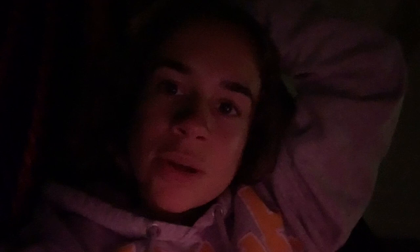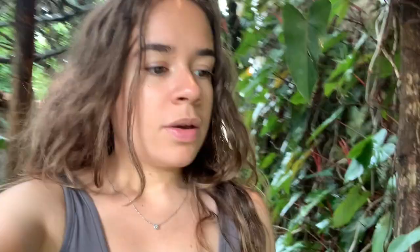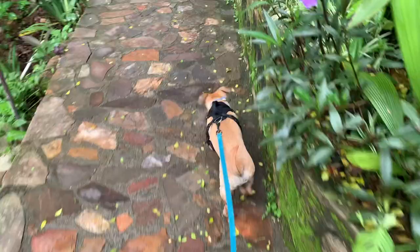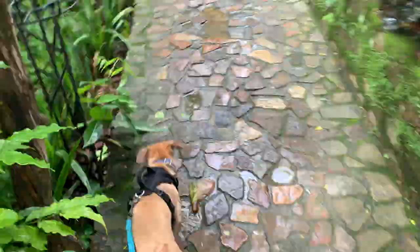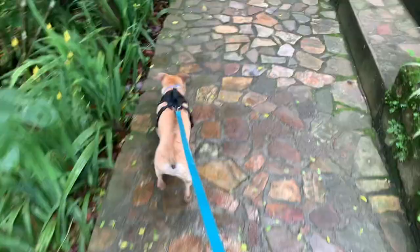Good morning and welcome to day two of the Honduras vlog! It's about 7:30 in the morning and I'm just walking Cheeto. We got woken up by really loud birds and dogs barking. It's really nice to be in nature. Cheeto loves the grass and all the smells — he didn't like a lot of the places in New Mexico and Guatemala because it was pretty much a concrete jungle with no places to explore.